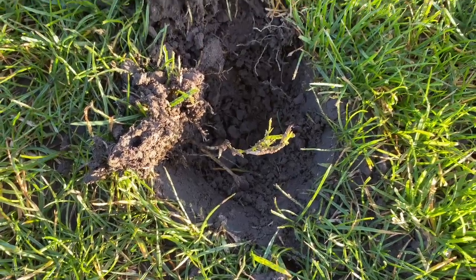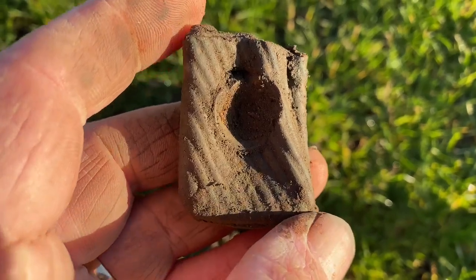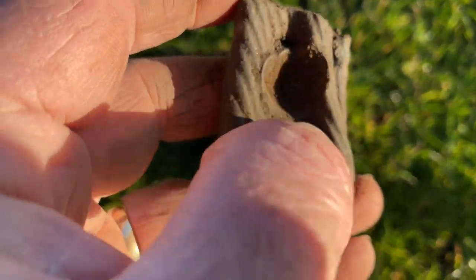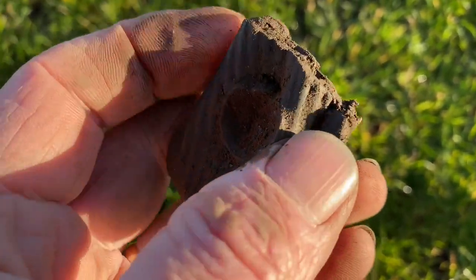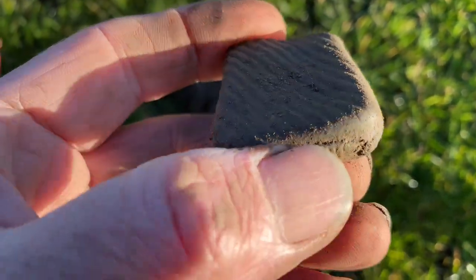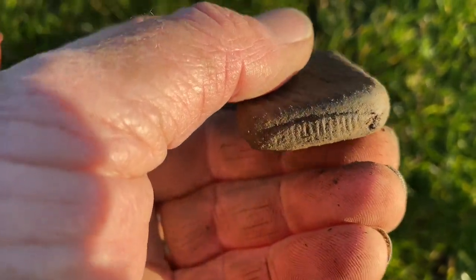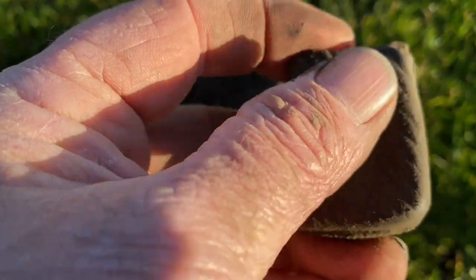This is pretty solid — like 25. Check this out: it's had something in here, but to me it looks like a little old vesta case or something like that. Really cool.